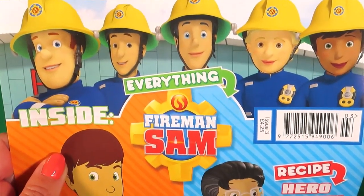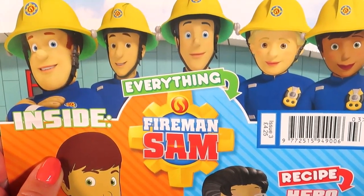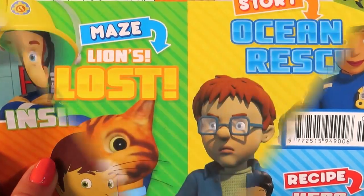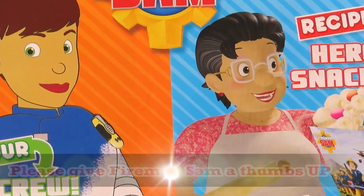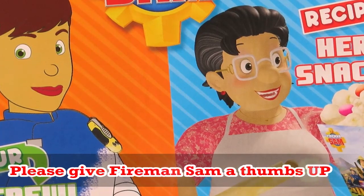This is such an amazing magazine, I just love it. Be sure to like this video, and subscribe to this channel so that you don't miss out on any of the toy fun.